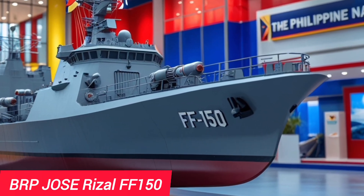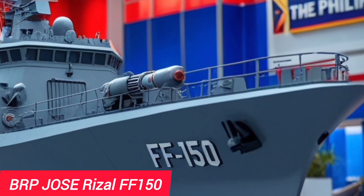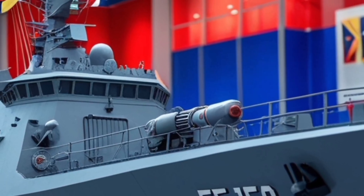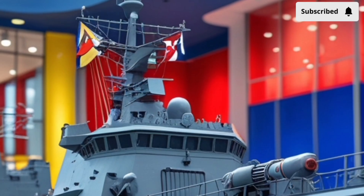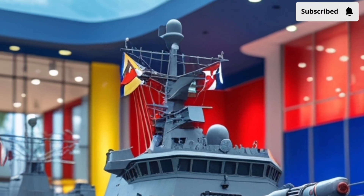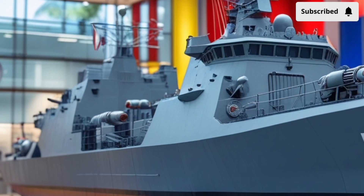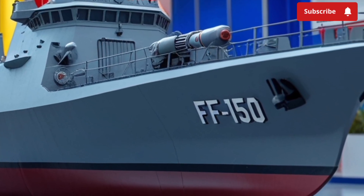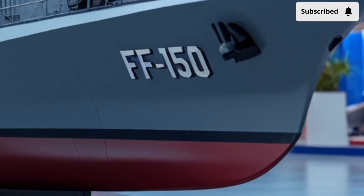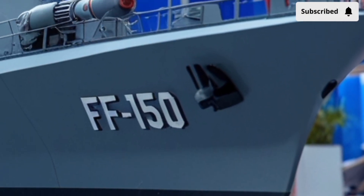Hey everyone, welcome back to the channel. If you're into modern naval tech, defense updates, or just curious about how countries like the Philippines are stepping up their game, you're in the right place. Today, we're taking a closer, honest look at the BRP Jose Rizal FF-150, the lead ship of the Philippine Navy's most advanced frigate class to date. It's sleek, missile capable, and named after the national hero — but how powerful is it, really? Let's find out.